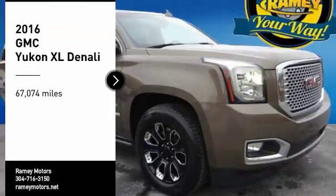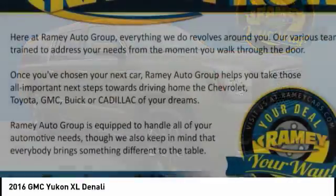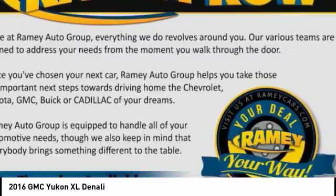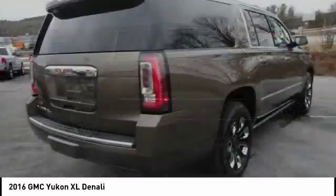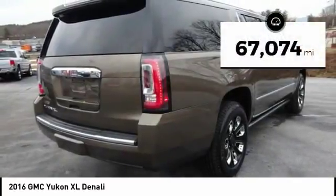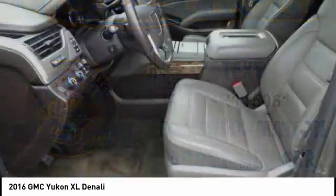We are pleased to show you the 2016 Yukon XL. GMC Yukon XL is a great choice for families who need a full-size SUV with maximum seating. The looks don't hurt either. This vehicle has less than 70,000 miles.